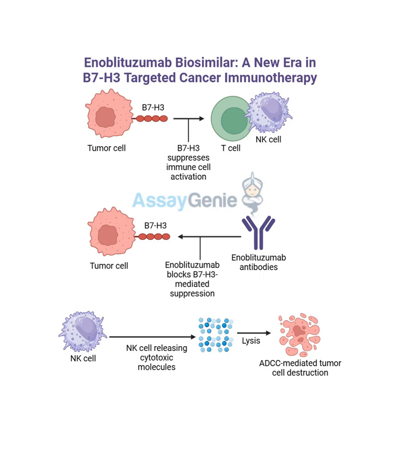Welcome back to our deep dive into the world of enoblitazumab. We're picking up right where we left off, exploring how this monoclonal antibody could potentially change the landscape of cancer treatment. As we promised, we're going to get into the details about specific types of cancers where enoblitazumab is showing real promise, starting with prostate cancer. What kind of progress are we seeing?